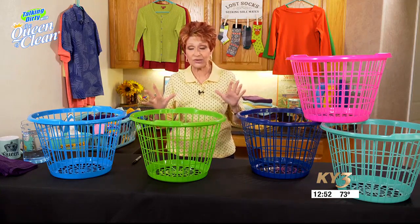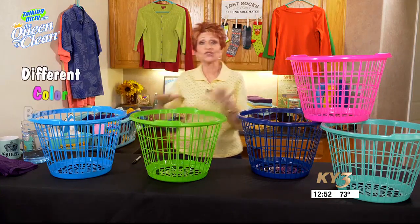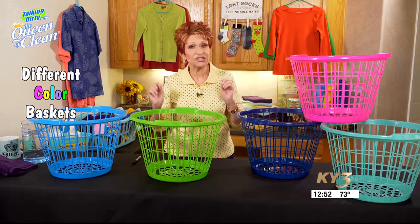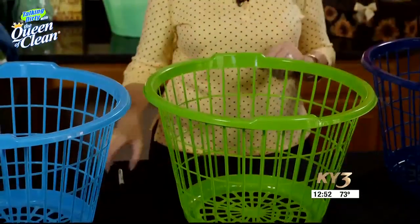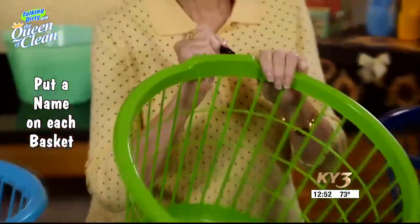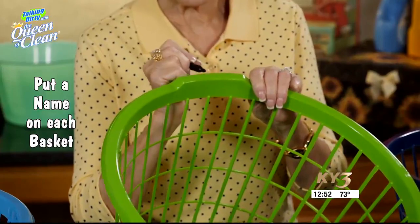What I do is take different colored laundry baskets for each member of the family — this is particularly great when you have kids. I put the name on the basket, but you don't have to if you're just going to go by color.